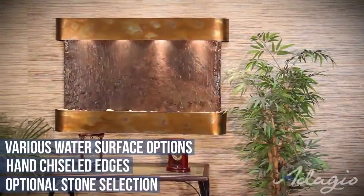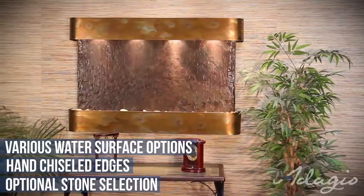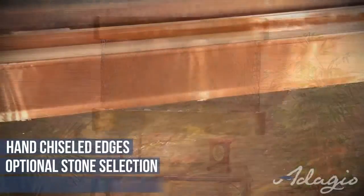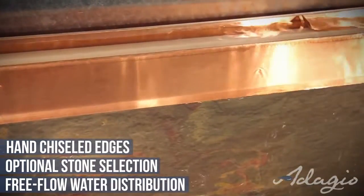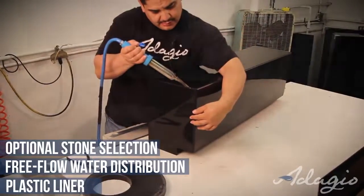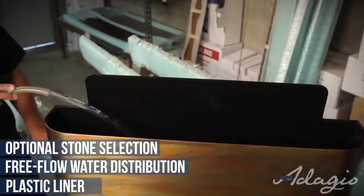Our custom stone selection option allows you to go online and choose your stone with the color and texture to match your decor. Our unique water distribution system will not clog causing uneven water flow, and in the water reservoir, our welded plastic liner is double tested to ensure against leaking.